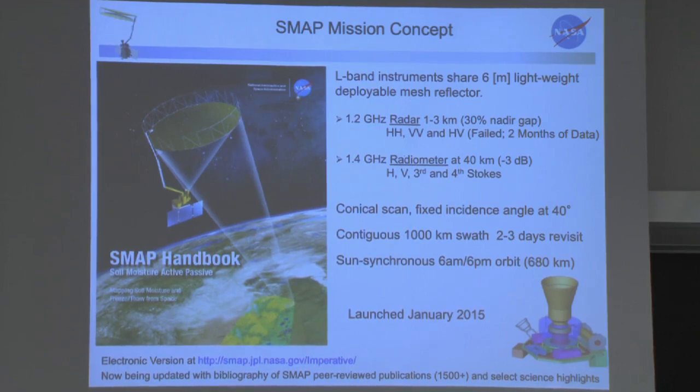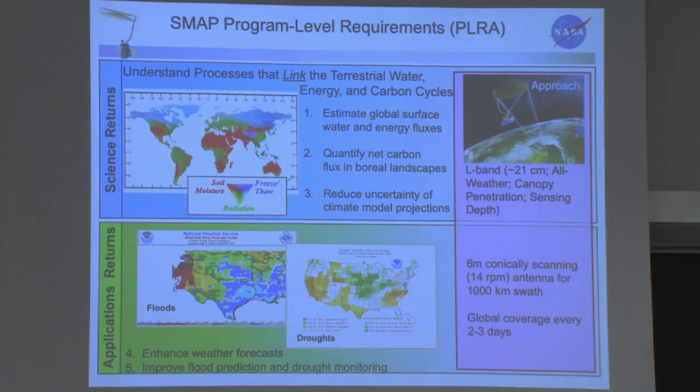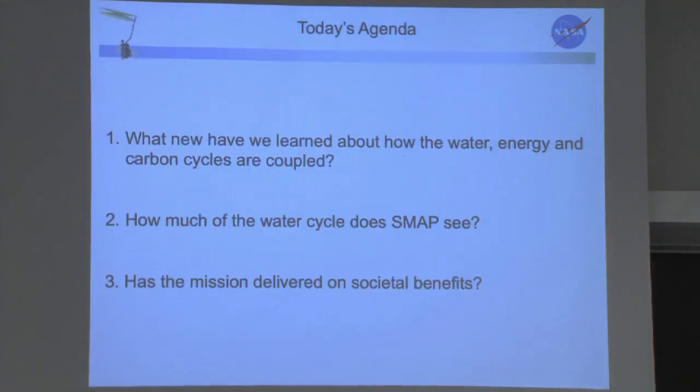We learned a lot about sampling and oversampling. The conical scan maintains a constant incidence angle, so there's no confounding influence on interpreting the data. The 6am overpass time puts the temperature profile between the soil, vegetation, and air in an isothermal condition, which is advantageous. Launched in 2015, there is a SMAP handbook available online describing all about the system and how the design was done. So back to the five science questions — let's see what we have learned after four and a half years.